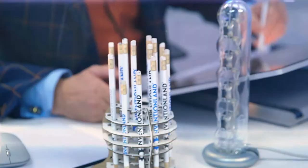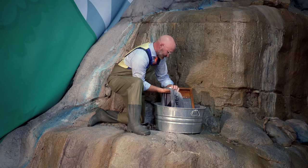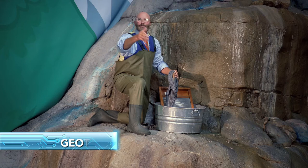This is Inventionland World Headquarters. Here now is George Davison. Hey everyone, welcome to Tomorrow's World Today. I'm your host, George Davison.